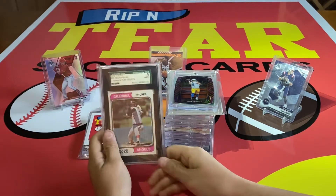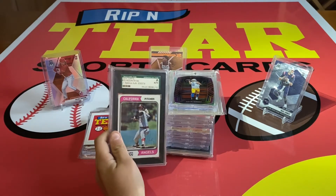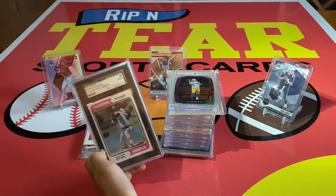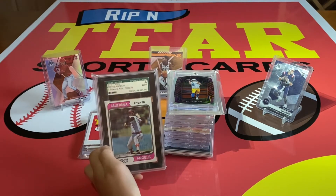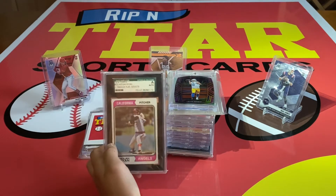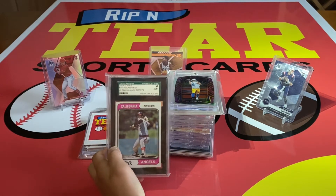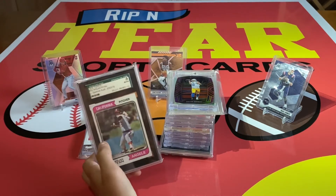Number three: this is the Nolan Ryan 1974 Topps auto. The 1974 Topps card of him by itself isn't really worth that much, but with the auto it's super cool. I think whoever gave this to me actually got this autographed in person — they just had this card on them. That's a super nice one.